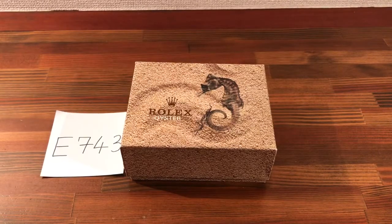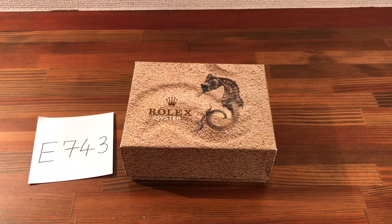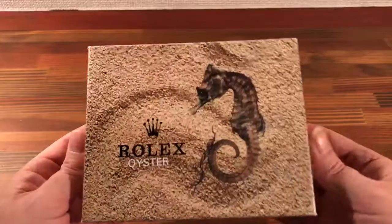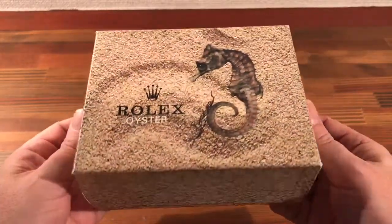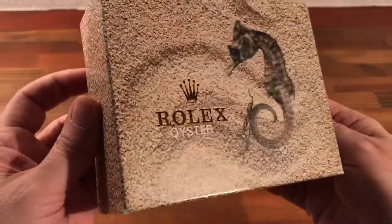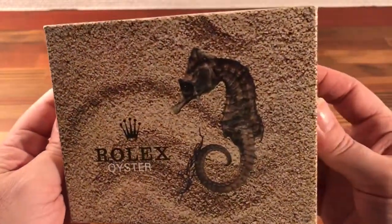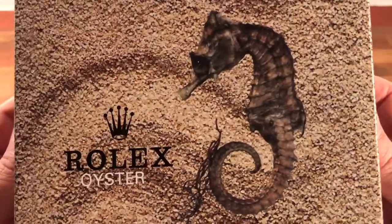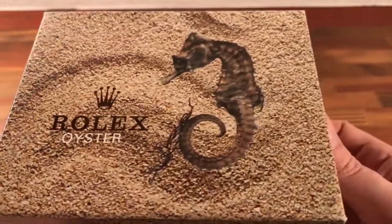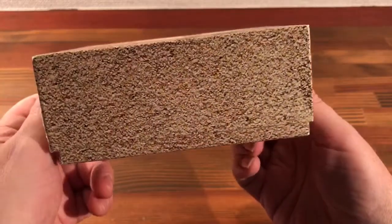Hi, this is Japan Watch Hunter. Just doing this video to show this vintage Rolex Oyster Seahorse watch box that I'm selling. eBay seller Plainflower — I have over 4,500 great feedback. I've been selling from Japan for 20 years.